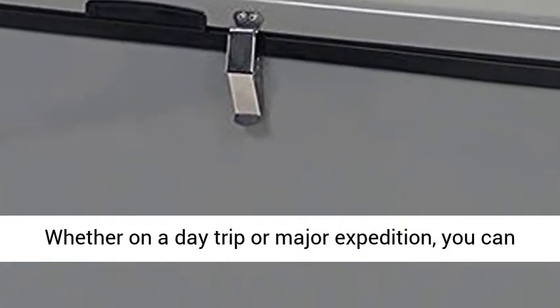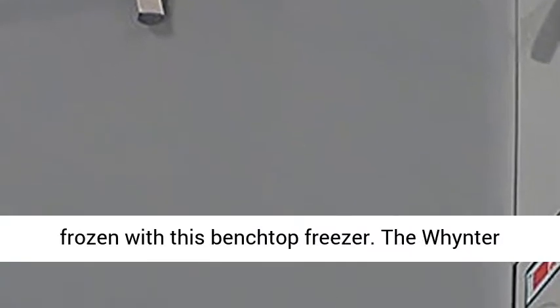Whether on a day trip or major expedition, you can easily keep your food and beverages chilled or frozen with this benchtop freezer.